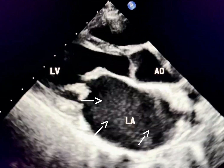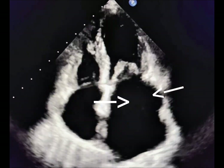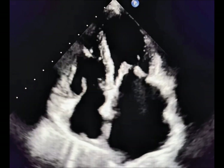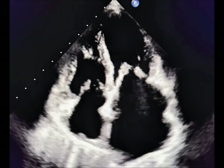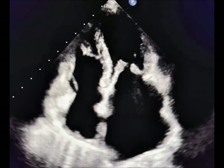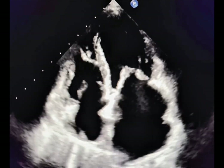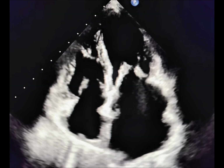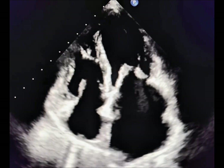A smoky pattern, or spontaneous echocontrast, is a swirling smoke-like appearance of blood flow in the left atrium. It is due to red blood cell aggregation in low flow states. A smoky pattern means blood flow is sluggish and thrombus formation is highly likely.